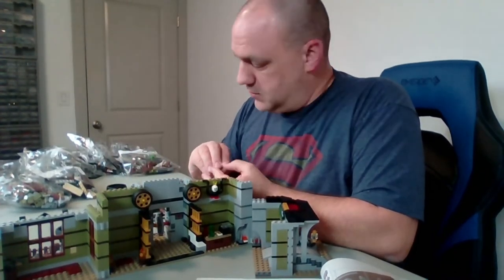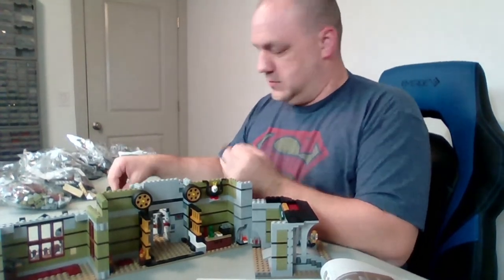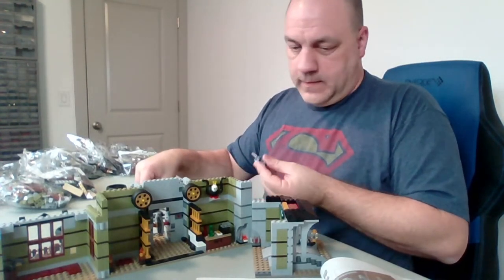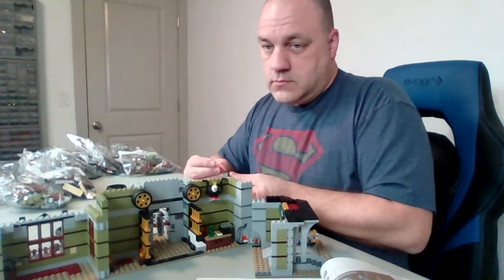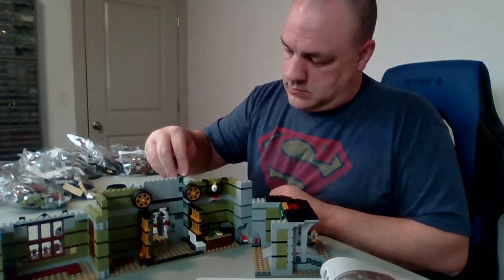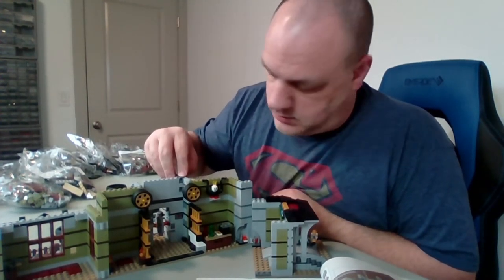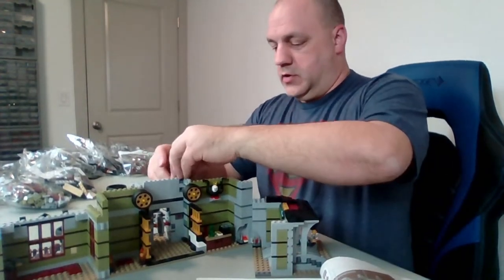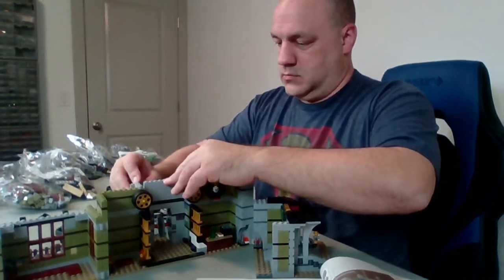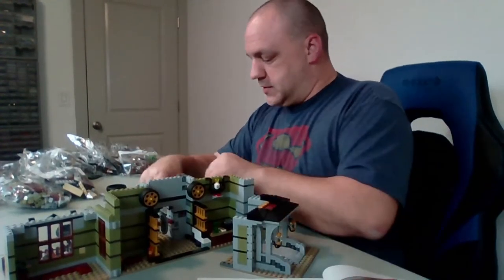It looks like we're getting into some of the mechanics of this build — doing these gears and Technic pieces. I didn't put it close enough, let me take care of that. Got another one of these Technic little connector things.